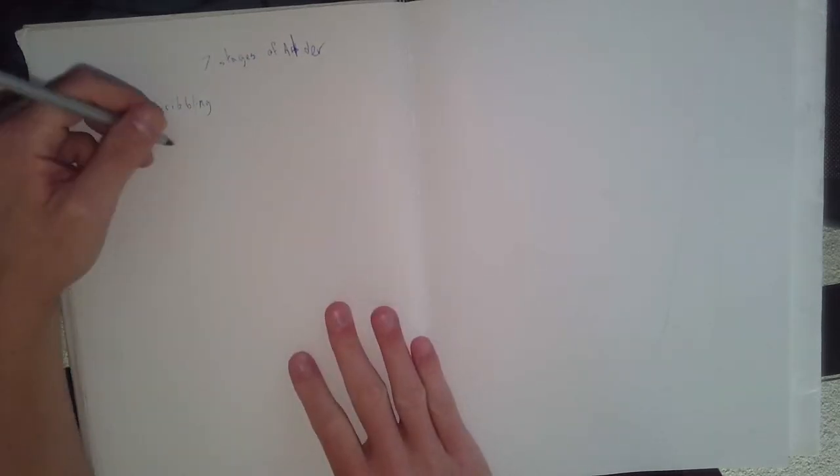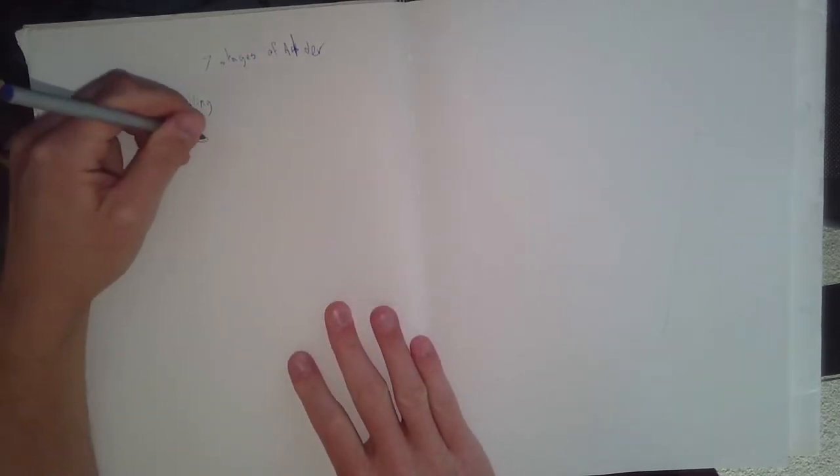The first stage is scribbling, and this happens when people are about one and a half to four years old. You might remember being a kid when your parent gives you a pen and you just go like this, thinking you're writing in cursive. Sometimes you hold it differently and just go crazy.